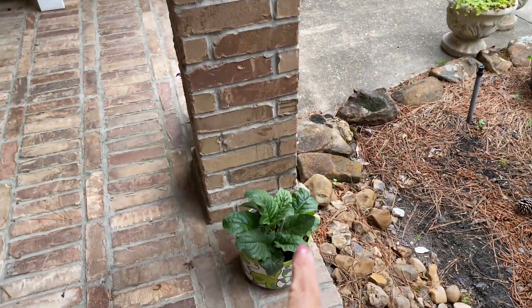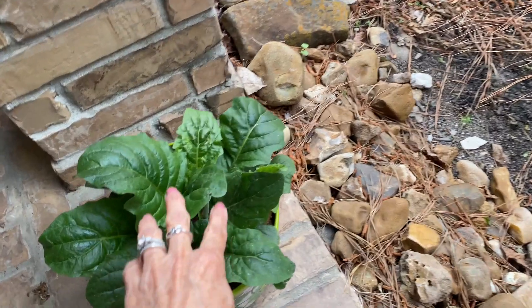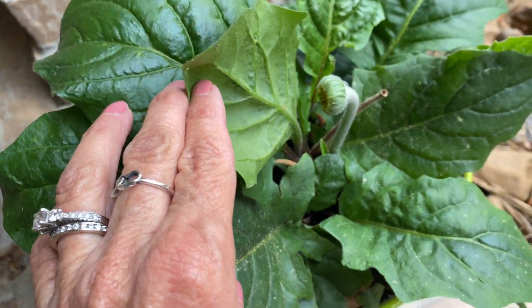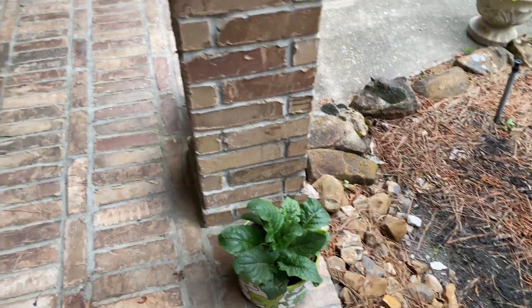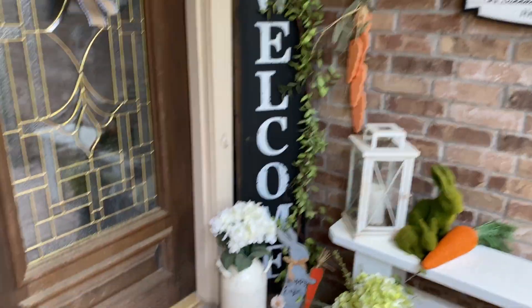That gerber daisy is growing and it's fixing to have a flower, I think. You can see it right there. That one I had in the pot is bigger than the last time you saw it. But yeah, everything's looking a little yucky.